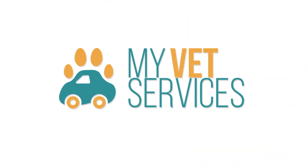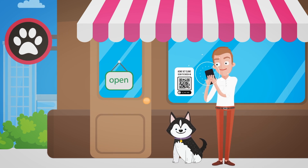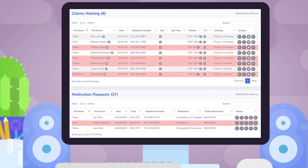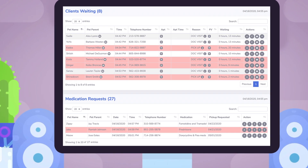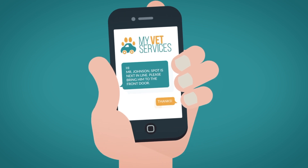MyVetServices is here to help. We've created a fast and effective way for your clients to check in with their mobile device when they arrive at your clinic. Your staff will have a complete view of everyone that's waiting, and they can even send text messages right from their dashboard when the doctor's ready.